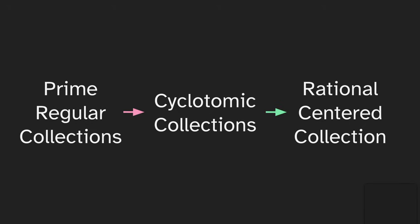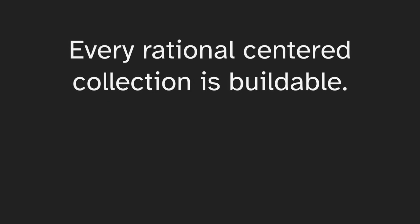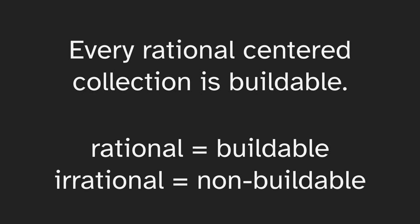So here we are finished. We have shown that left side — yes, we can use prime regular collections to build these cyclotomic collections, which means that every rational centered collection is buildable. So rational means buildable, and irrational means non-buildable.